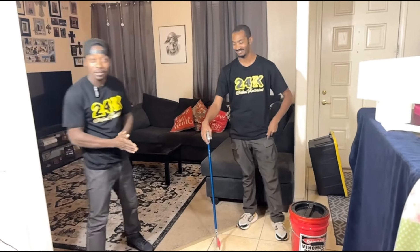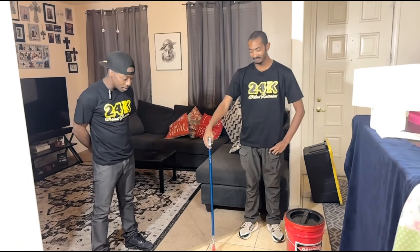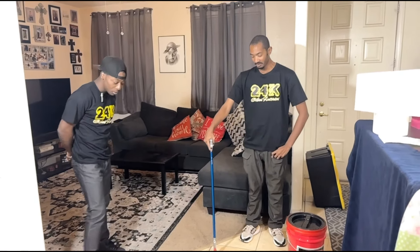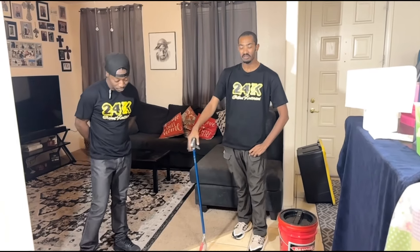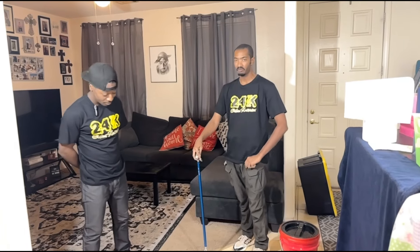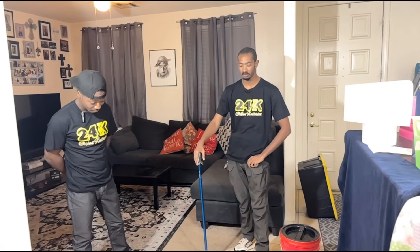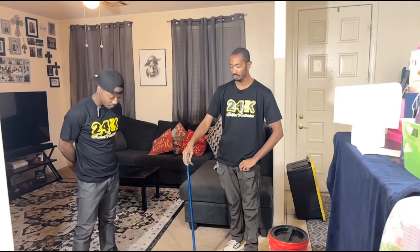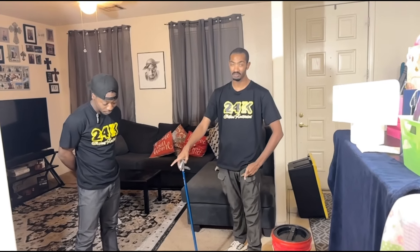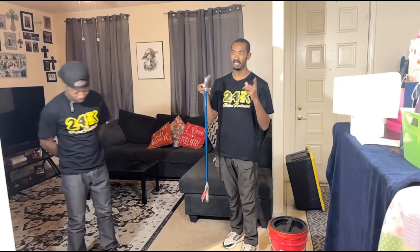Elijah came out today and dropped off a special delivery, bringing some specimens. Since he moved to Arizona, they have very lenient laws when it comes to native species of venomous snakes. Arizona is actually the highest concentration of rattlesnake species in the world — 13 species in Arizona.